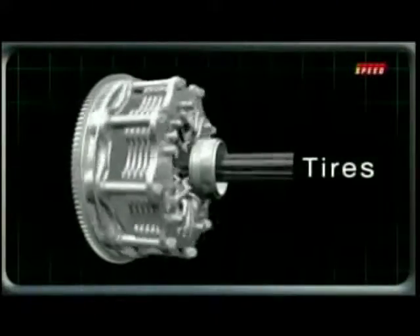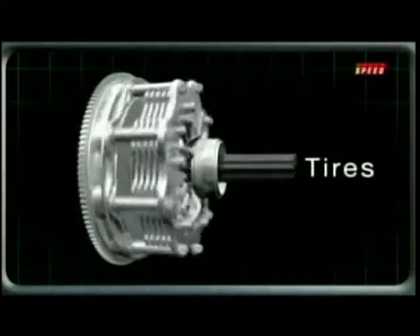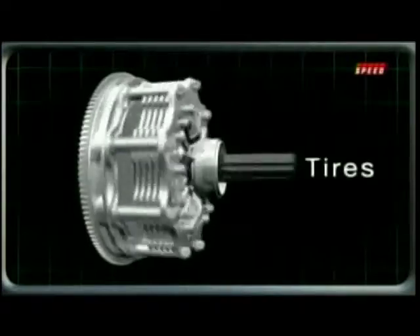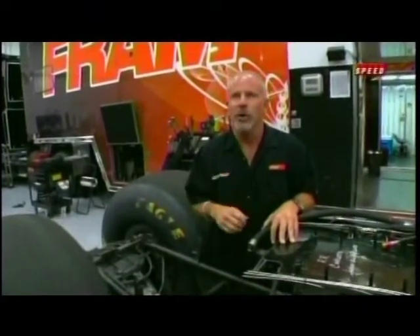About three seconds into the race, the clutch has completely engaged and all 8,000 horsepower is being driven straight to the tires. At this point the car is breaking 300 miles per hour. You can feel that car take off to the middle of the track, and towards the end of that 1,000 feet, it starts charging.